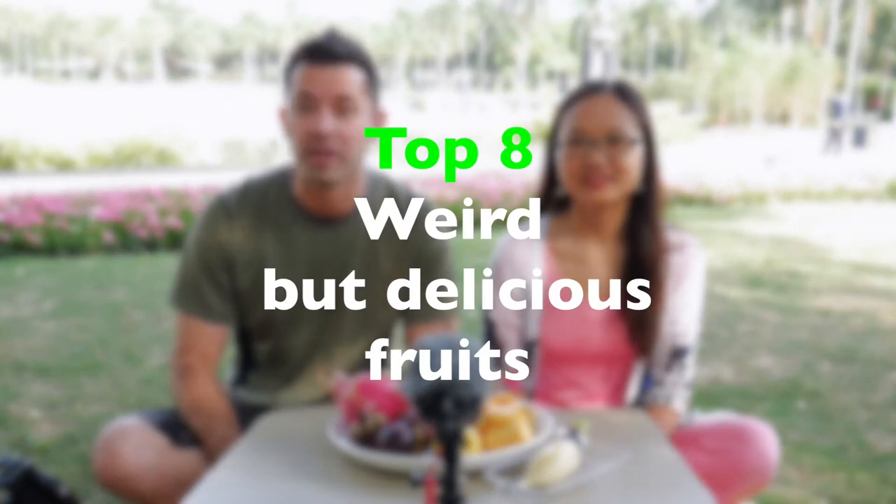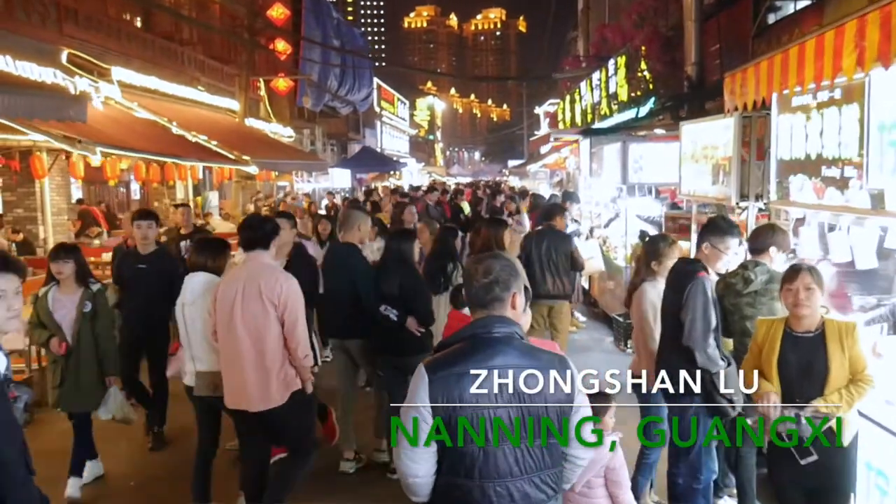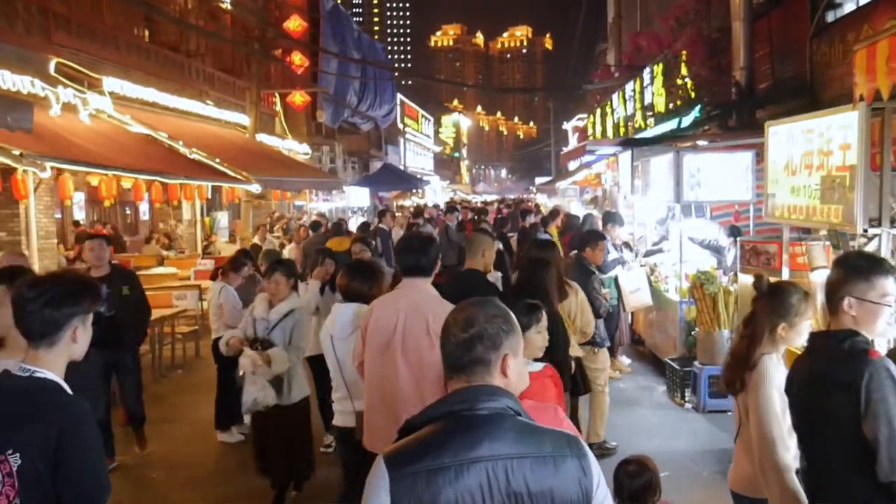Hey, what's up guys? So we're in beautiful southern China in Nanning, Guangxi, and we're about to taste eight of the most weird but delicious fruits. We spent the evening last night going to a night market called Zhongshanlu here in Nanning, and we got a majority of this fruit there. These are all pretty common and popular down here in southern China. You can get them around China, but the farther away you go from southern China, the prices go up because a lot of this stuff is grown locally here in Guangxi.